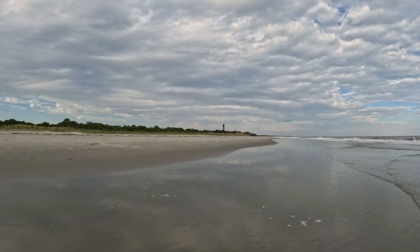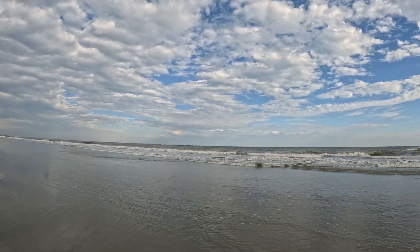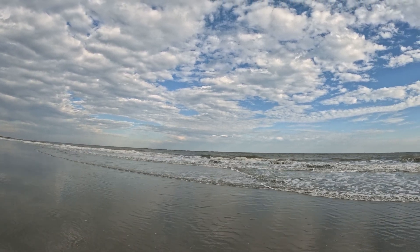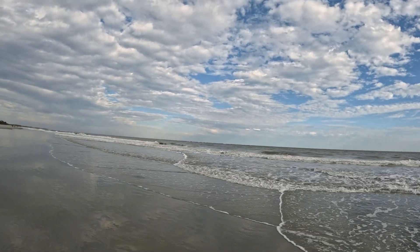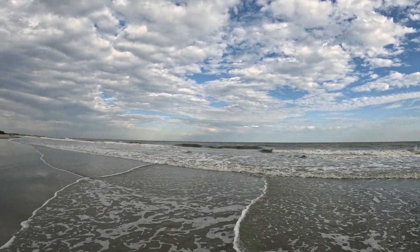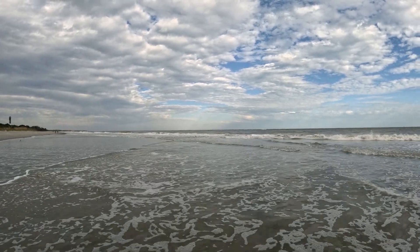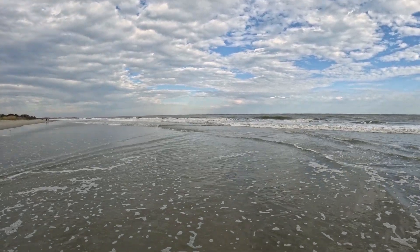We've got the Sullivan's Island Lighthouse over here. Some big waves out there — that's probably where one of the sandbars is. We should have come around here during low tide just to get a visual. We'll have to do that one day now that tour season's over with — we can actually come to the beach, especially during the week.